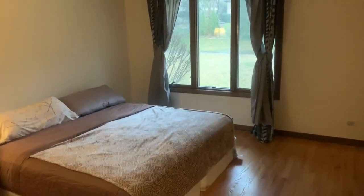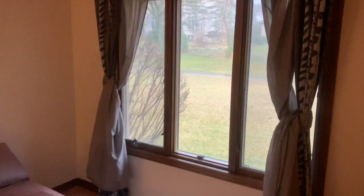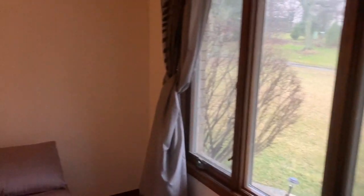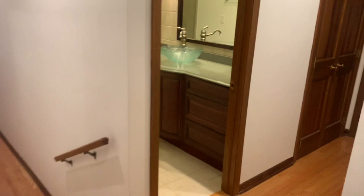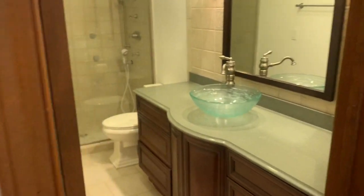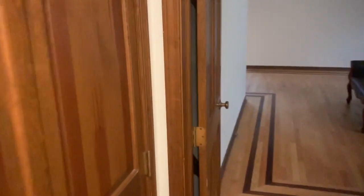The second bedroom has the same views as the first, only this one has double closets. The bathroom is off to the left and it has a linen closet directly to the right.